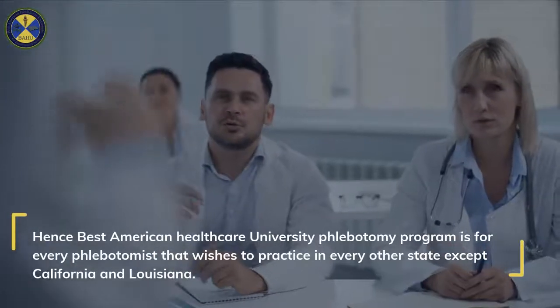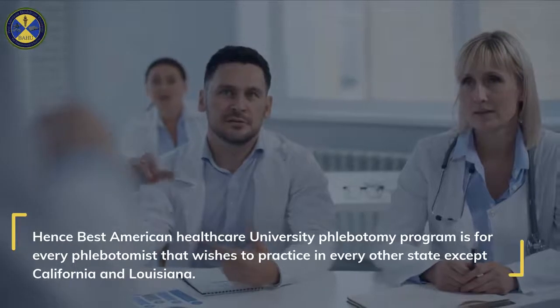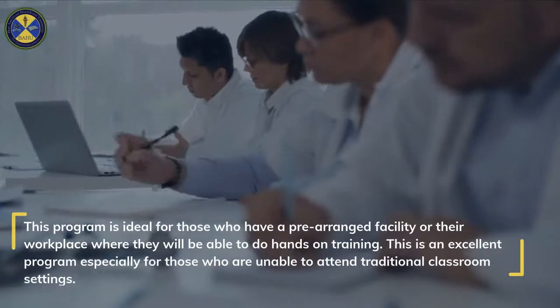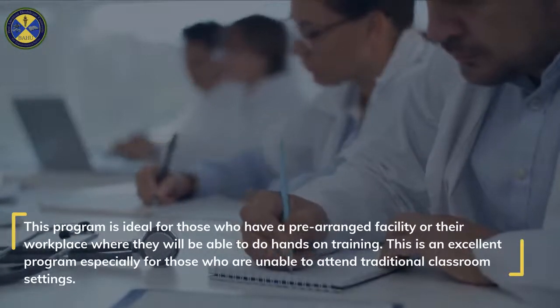Hence, Best American Healthcare University Phlebotomy Program is for every phlebotomist that wishes to practice in every other state except California and Louisiana. This program is ideal for those who have a pre-arranged facility or their workplace where they will be able to do hands-on training.